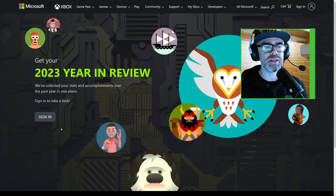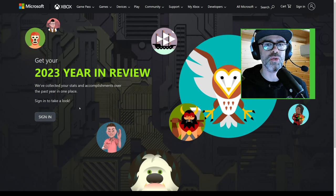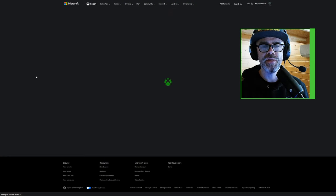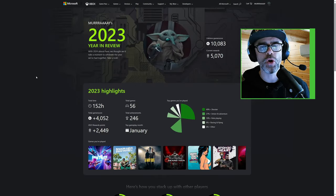First off, you need to head to this website, which I will leave linked down below in the description. In case you're wondering what it is, it is xbox.com/year-in-review. You can do this on your mobile phone or on your PC.